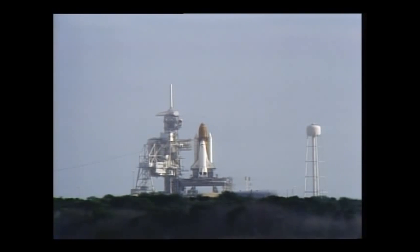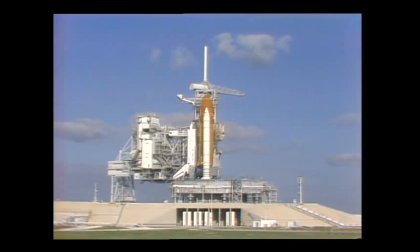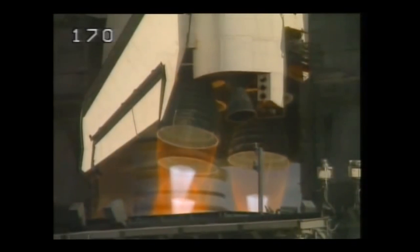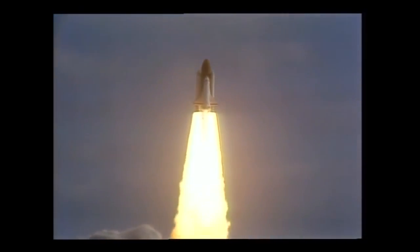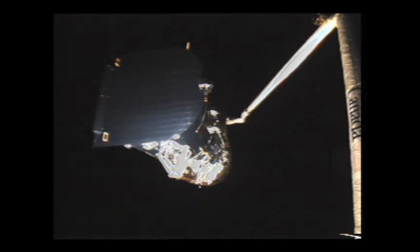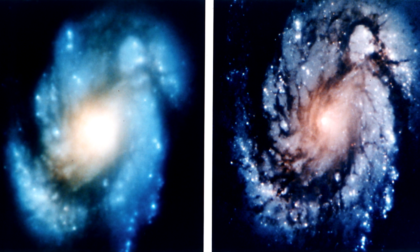La navette spatiale a beaucoup rendu visite au télescope Hubble. Le 24 avril 1990, la navette Discovery décolle en portant avec elle le télescope Hubble. Une fois que les premières images prises par Hubble arrivent sur Terre, on s'aperçoit que le télescope a un défaut de construction : Hubble a une aberration optique. Les images sont floues et le télescope est pratiquement inutilisable — ce qui est problématique pour un télescope ayant coûté plus d'un milliard de dollars.